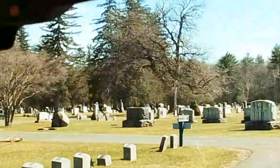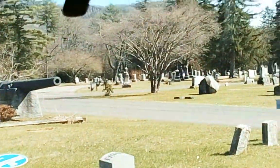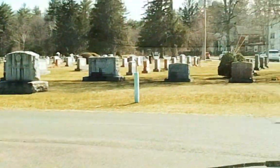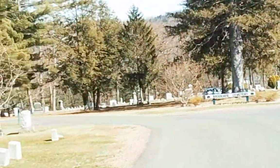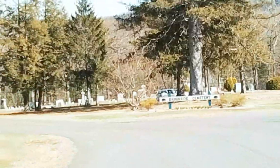On your left-hand side you can see two cannons here, honoring the military. There are some Civil War veterans buried here. To your right-hand side is the beautiful gate system. There are also maps for the cemetery to help you guide yourself around. Thank you for coming on this little tour around Brookside Cemetery.